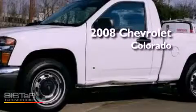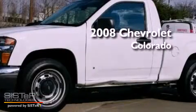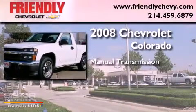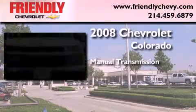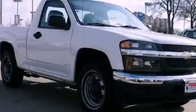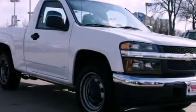This is a certified pre-owned 2008 Chevrolet Colorado. This truck has a manual transmission and an inline four-cylinder engine. Its top features and packages include the appearance package and a tire pressure monitoring system.